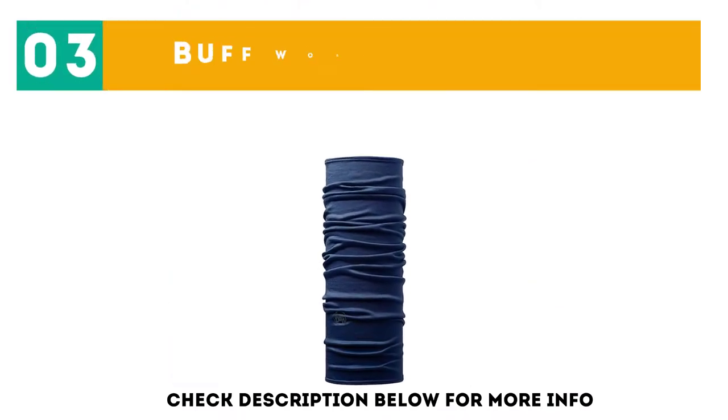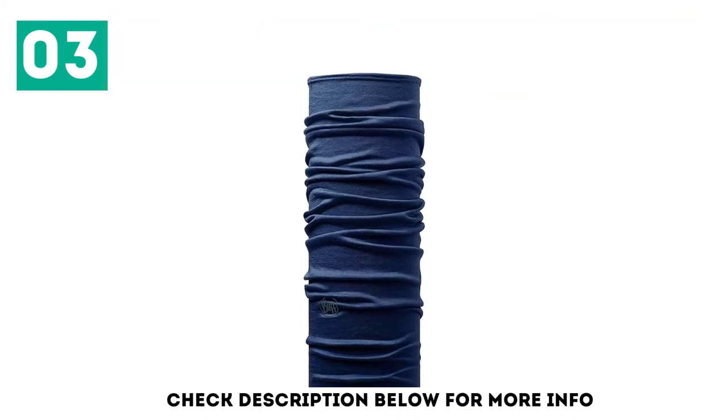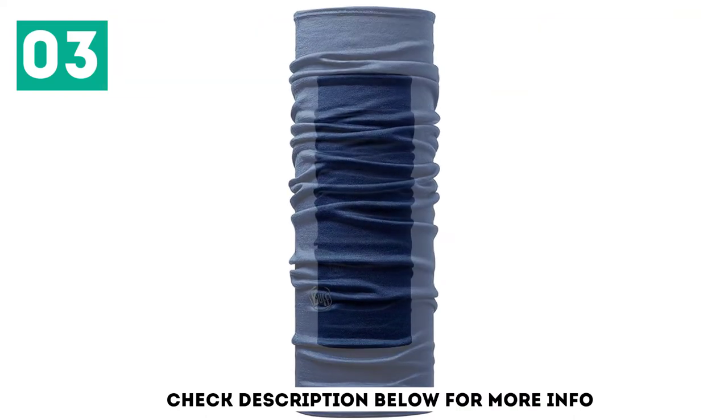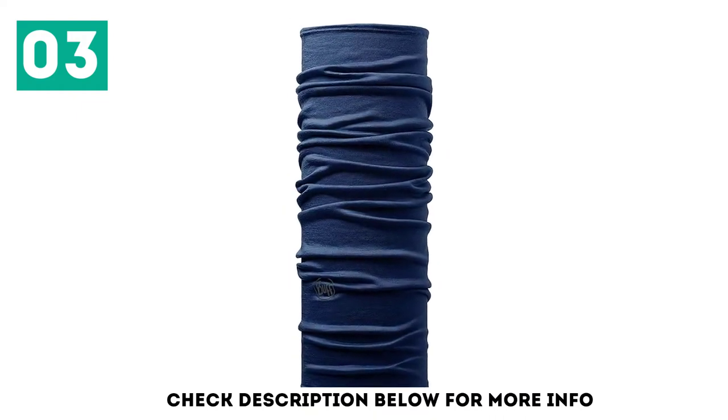At number 3: the Buff Wool Neck Warmer. Buff knows what it's doing. This extra long gaiter won't fail you, no matter what you're using it for. Most importantly, it's built with both water repellent and odor preventing materials.